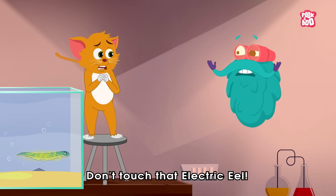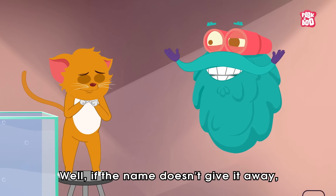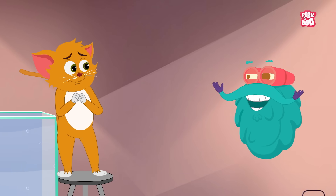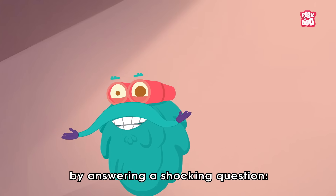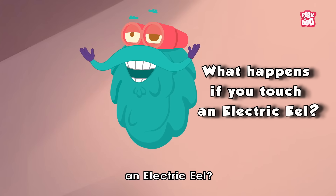Wait, little kitty, don't touch that electric eel! Well, if the name doesn't give it away, then let me explain by answering a shocking question: what happens if you touch an electric eel?